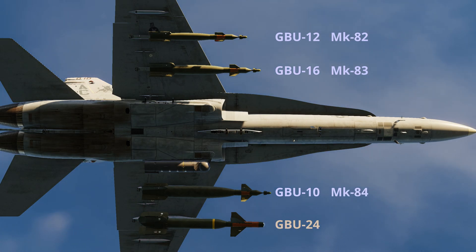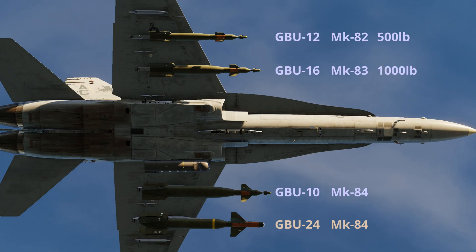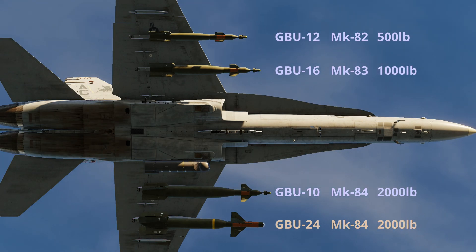The GBU-24 is the only Paveway 3 weapon available in DCS World, also based on the Mark 84 general purpose bomb. These weapons are the 500, 1,000 and 2,000 pound class of weapons, each with a tritonol blast fragmentation warhead.